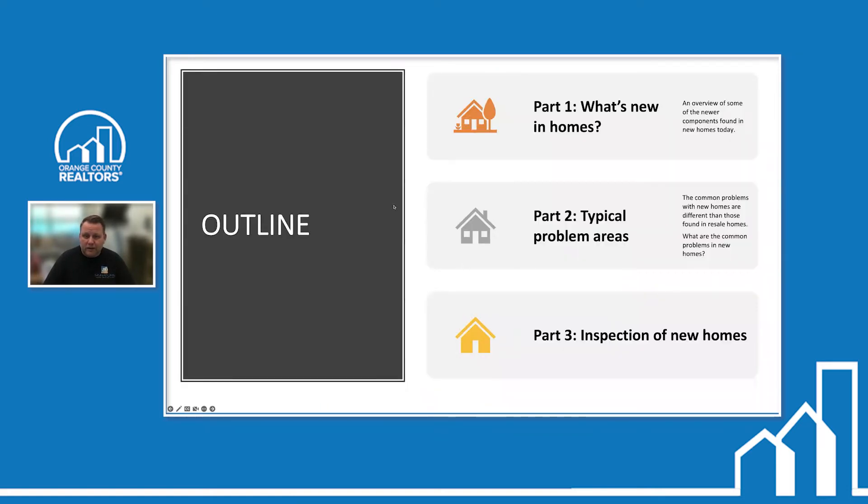We're going to cover three parts today. Part one: an overview of newer components found in new homes. Part two: typical problem areas we see on new homes — which are different from those in resale homes. Part three: the difference in inspection of new homes versus older homes. We get the question often — 'do I need a home inspection on a new home?' I always say yes, because we still find issues on new construction.